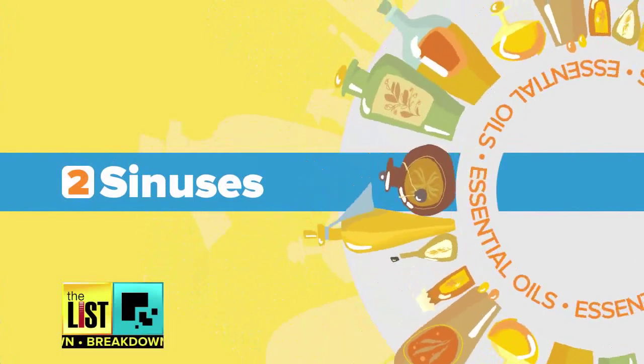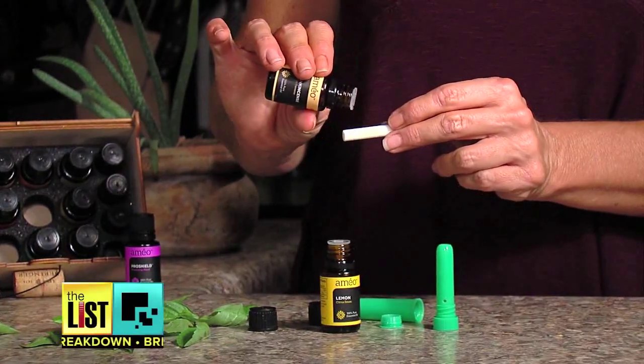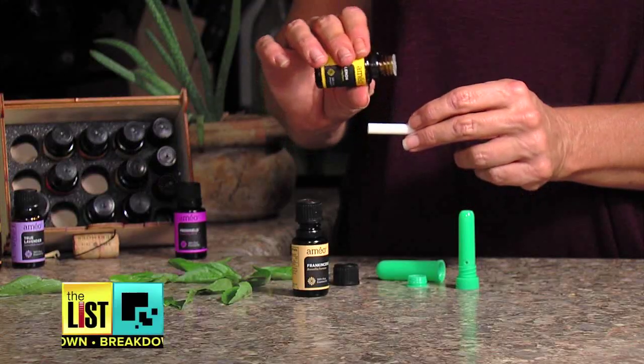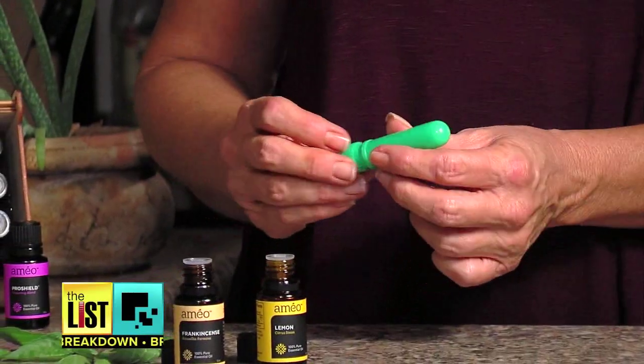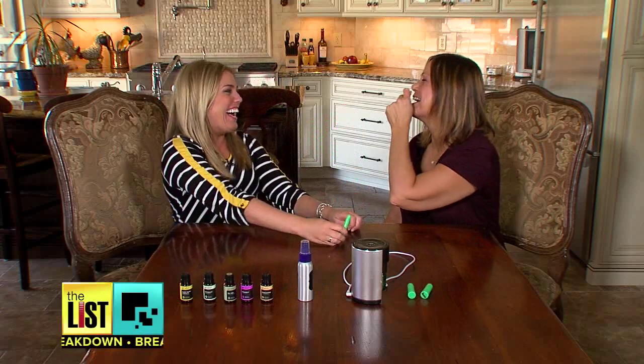Hack number two: use essential oils for your sinuses. Make a little inhaler that has a small cotton pad inside it, and drop a couple drops of frankincense and lemon on there. It opens up the passageways and inside the lungs. Yes, you do stick it up your nose!